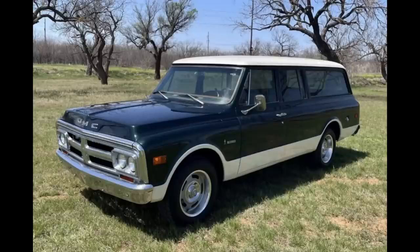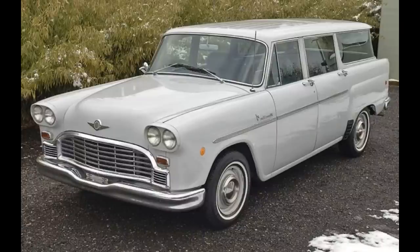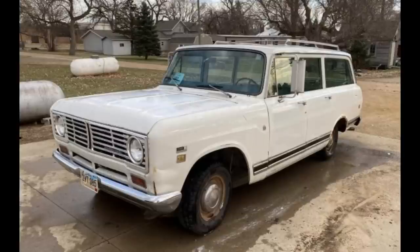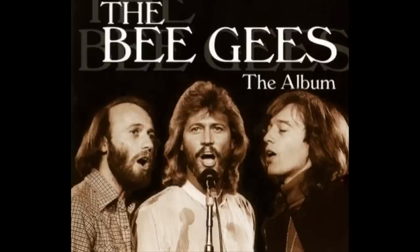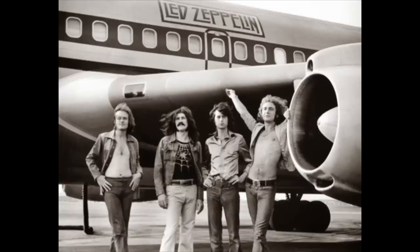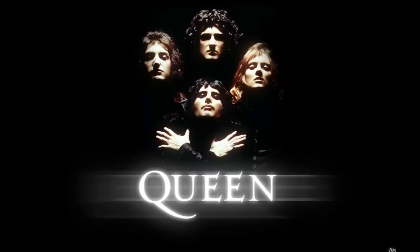Now it's time for Would You Rather. Two scenarios today. In the first scenario: would you rather have a 1972 GMC Suburban, a 1972 Checker Marathon station wagon, or a 1972 International Travelall? In the second scenario: in your chosen ride, what would you be listening to — the Bee Gees, Led Zeppelin, or Queen?